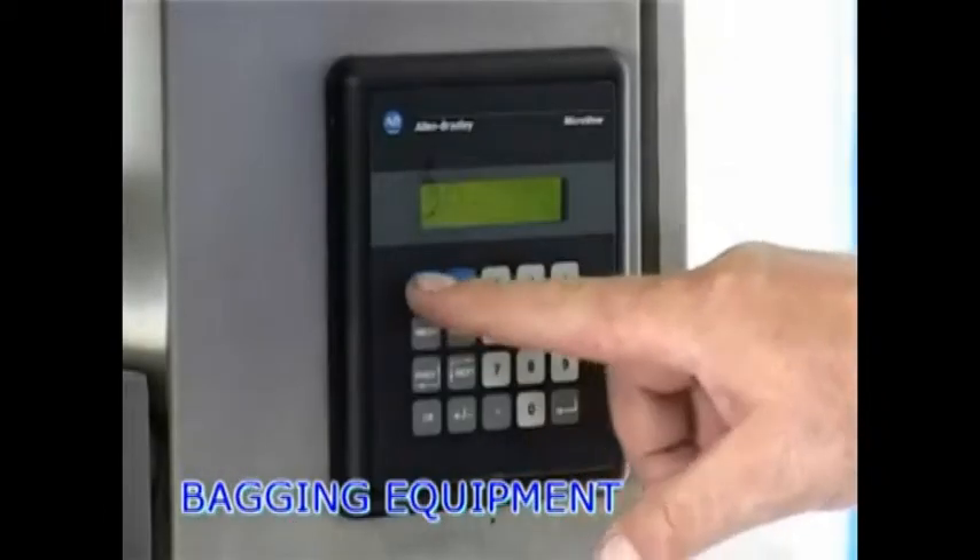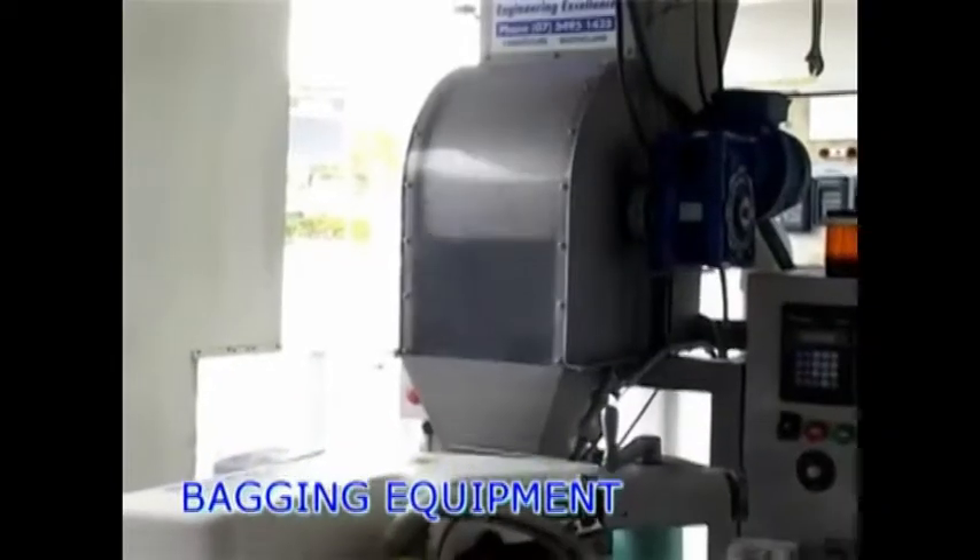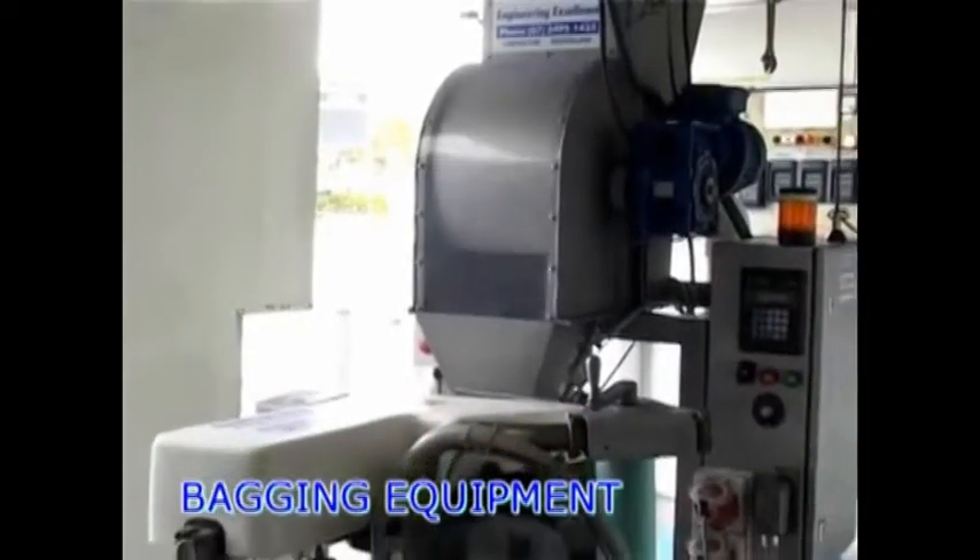The operator interface allows the operator to pre-set the number of bags to be filled, and the machine stops when the fill number is reached.